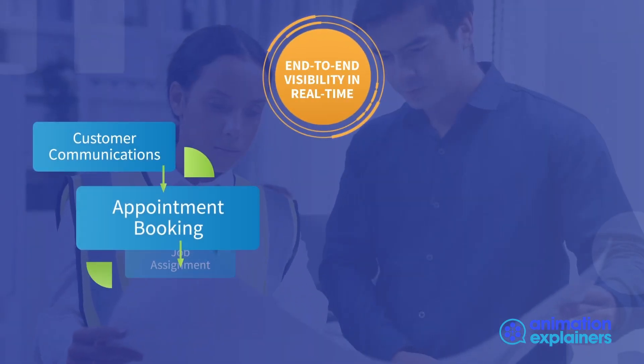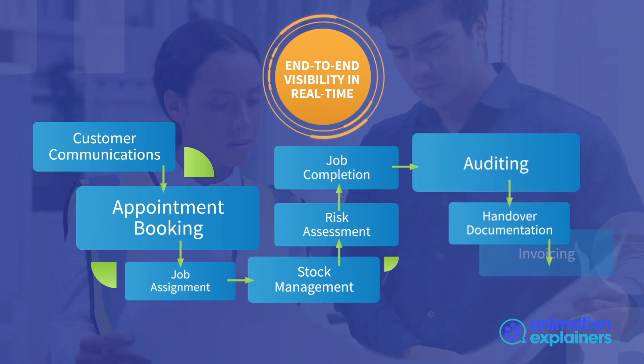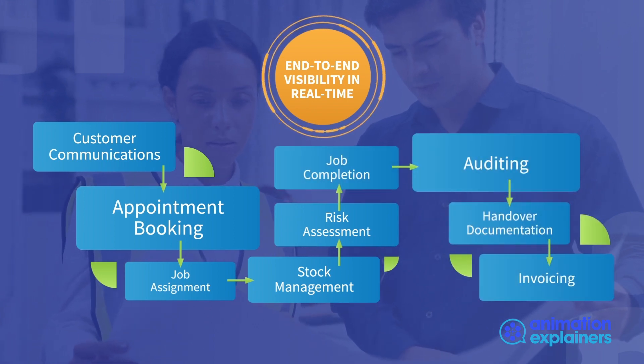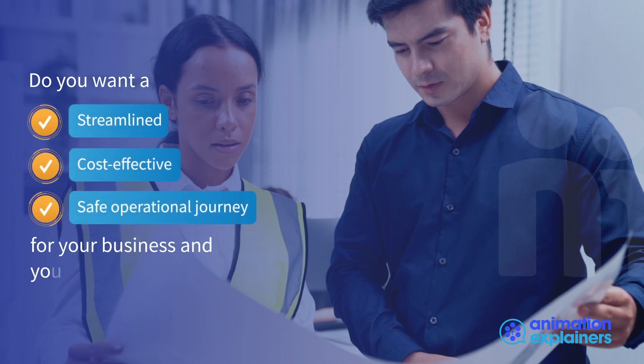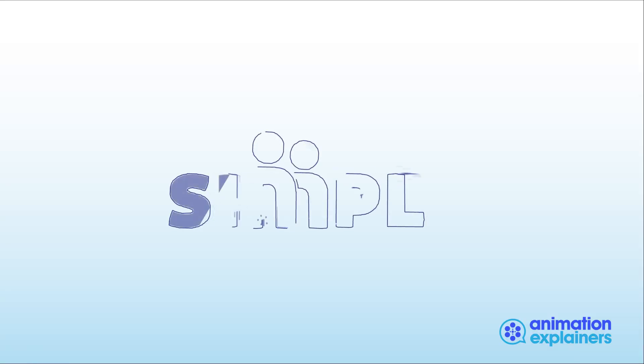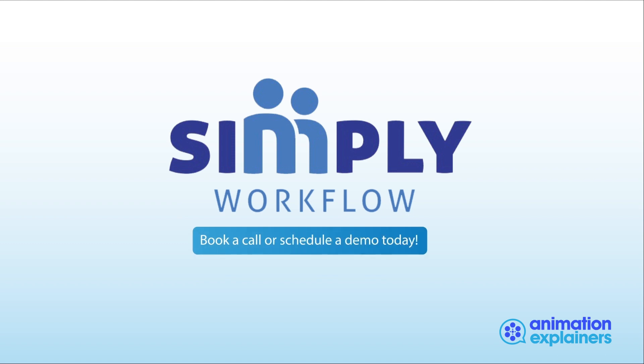Give your teams everything they need to operate effectively at scale. Do you want a streamlined, cost-effective and safe operational journey for your business and your customers? Try Simply Workflow. Book a call or schedule a demo today.